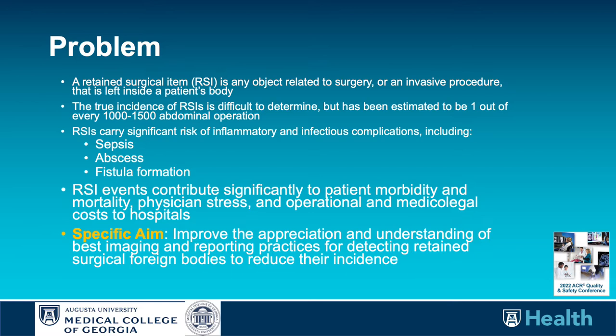Our aim, as part of a larger improvement and overhaul of prevention of retained surgical items across the institution, was to improve the appreciation and understanding of best imaging and reporting practices for detecting RSIs by radiologists.